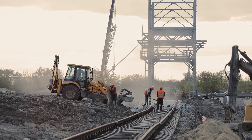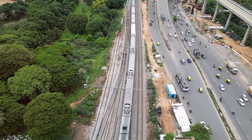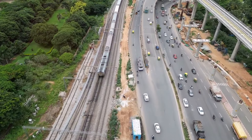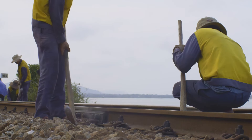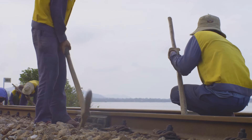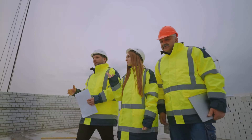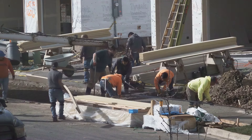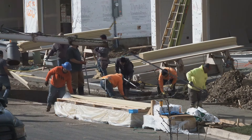Besides its environmental and community benefits, the high-speed rail project promises significant economic returns for California. Construction of the San Jose to Merced segment alone is expected to create thousands of jobs, ranging from high-skilled engineering roles to construction and project management positions. Notably, the project is committed to hiring local workers whenever possible, helping boost employment in communities along the route.